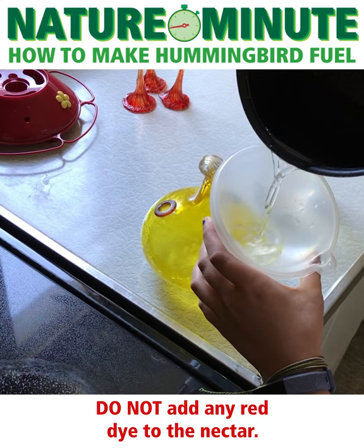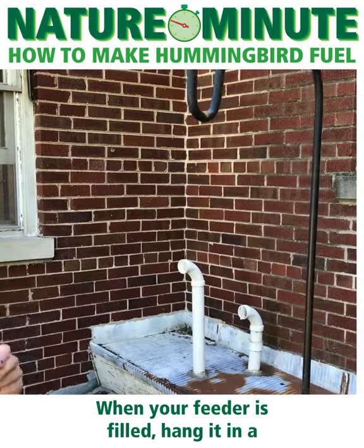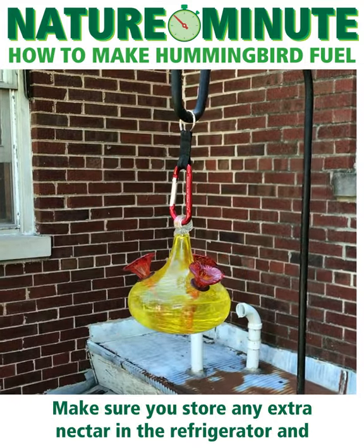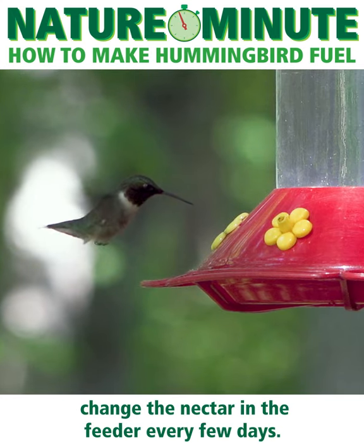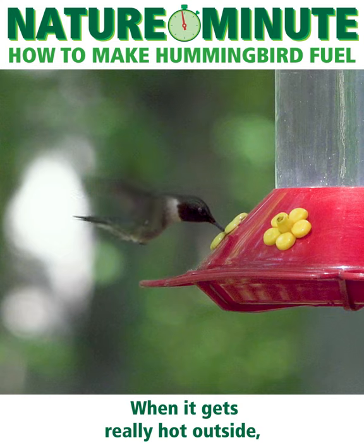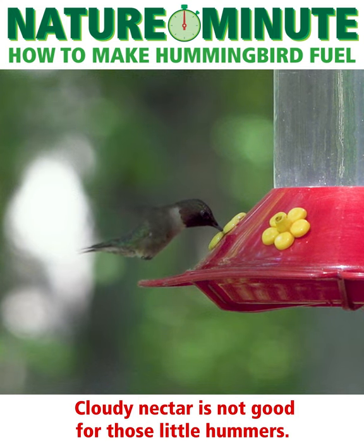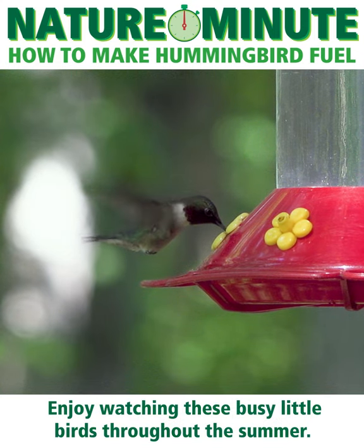Do not add any red dye to the nectar — it's not necessary and can be harmful to hummingbirds. When your feeder is filled, hang it in a protected location in your yard. Make sure you store any extra nectar in the refrigerator and change the nectar in the feeder every few days. When it gets really hot outside, you may have to change it every day. Cloudy nectar is not good for those little hummers. Enjoy watching these busy little birds throughout the summer.